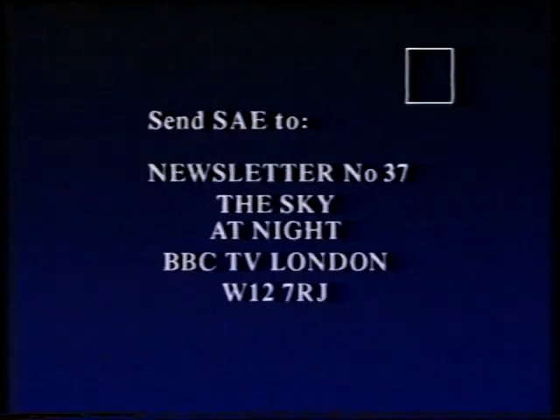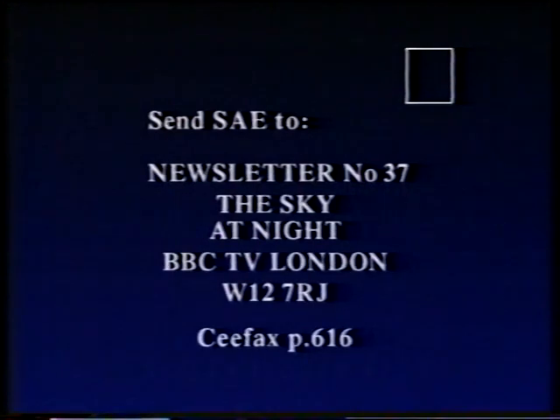The comet's track is also given in our newsletter, and the newsletter is now ready. If you want it, send your stamped addressed envelope to Newsletter 37, The Sky at Night, BBC TV, London W12 7RJ, or look at Ceefax page 616. So let's hope for the best of Austin's Comet. Until next month, good night.